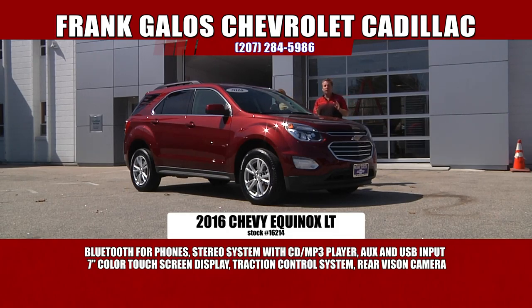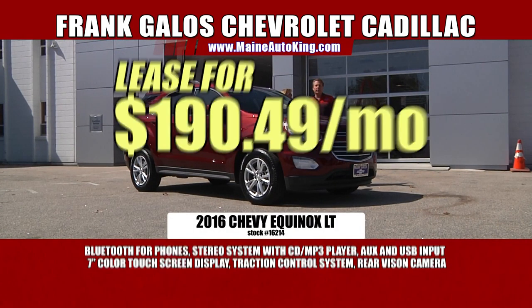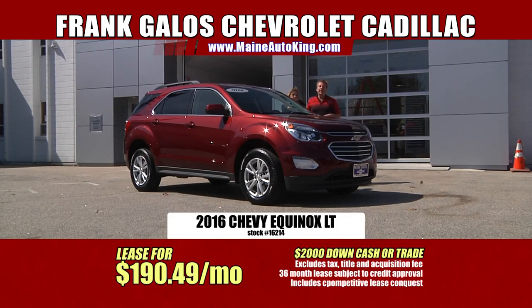We have a huge supply of Equinoxes in stock — many dealers in Maine don't have any, but we have a huge supply. Come on down. If you're looking for the Equinox, there's a spectacular lease program — a three-year lease with $2,000 down is only $190 a month. That's it. The maintenance is paid for two years — you don't have to worry about any of that. All you've got to do is drop a little gas in every once in a while. Hurry in because they move — they're very, very popular.